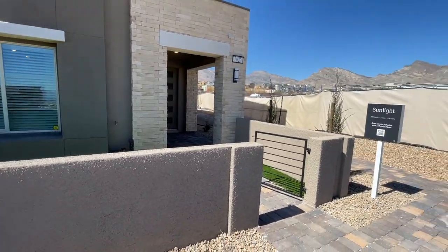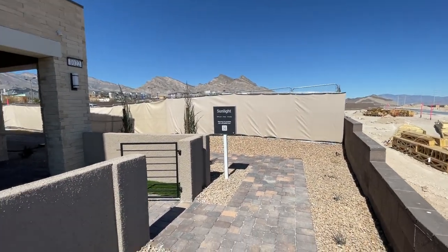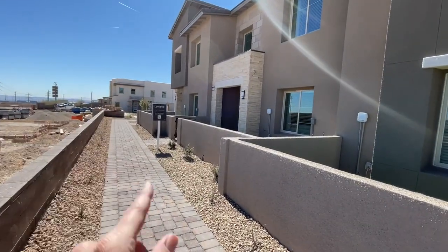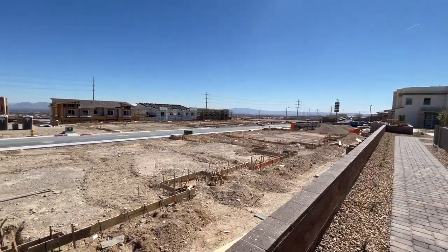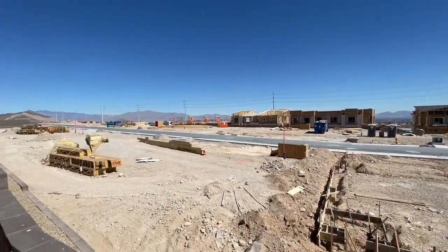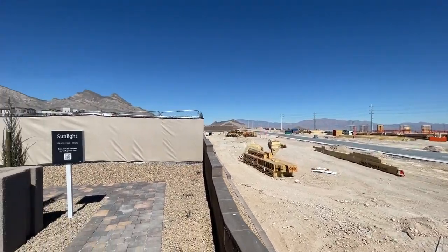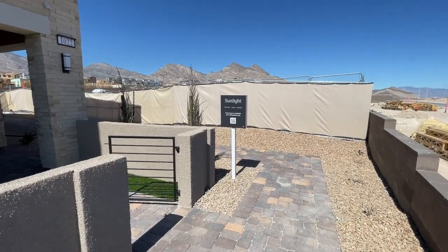It's called Highline. I'm not sure if this is Highline 1 or 2, but they have three models: the Sunlight, the Dew Drop, and the Marigold. This is what the community looks like, or part of the community. Look at those beautiful mountain views. Today we're going to take a tour of the Sunlight.